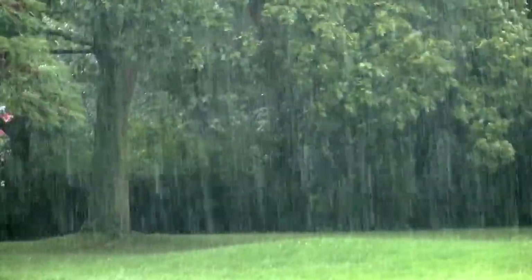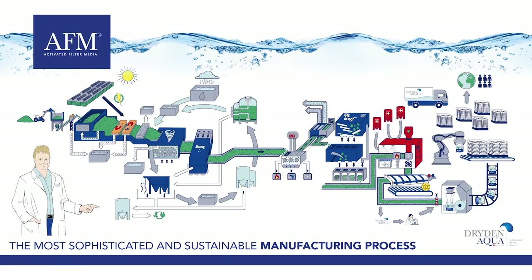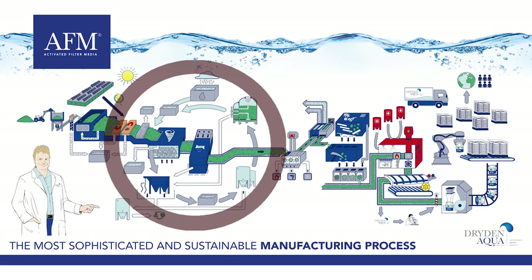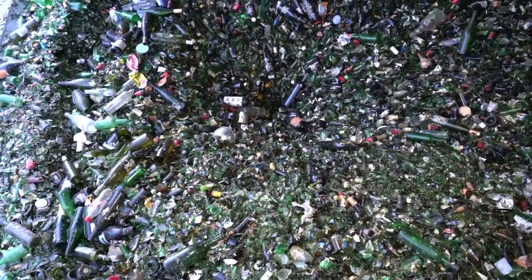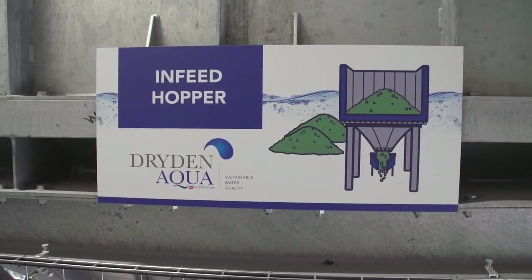We also store over 1,000 cubic meters of rainwater at the production site, which is used to wash the glass. The manufacturing process can now begin. About 50,000 tons of recycled glass will be used each year in our factory to produce up to 30,000 tons of AFM per year.